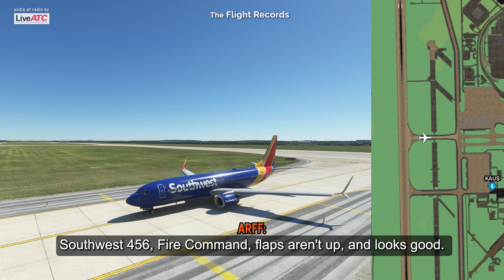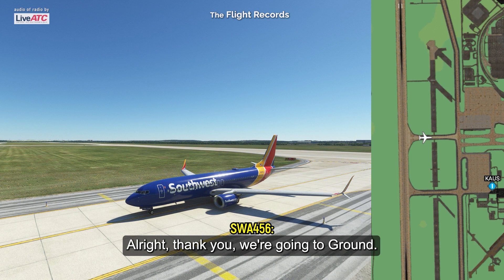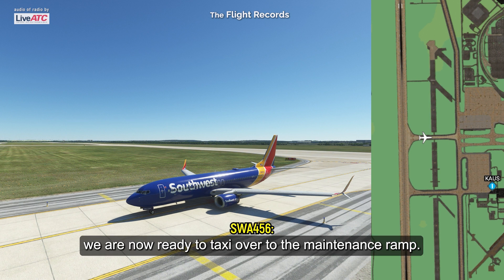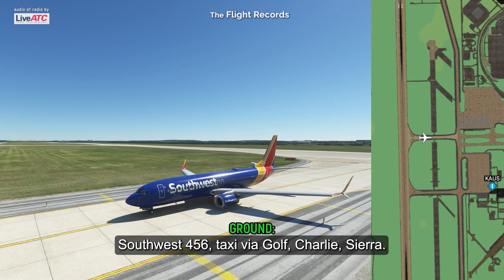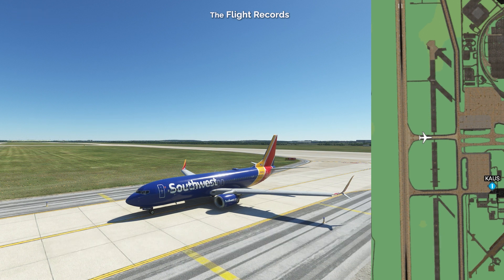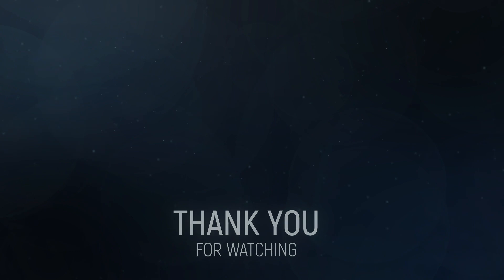Southwest 456, ARFF command — flaps are up, it looks good. All right, thank you, we're going to ground. Ground, Southwest 456, we are now ready to taxi over to the maintenance ramp. Southwest 456, taxi via Golf Charlie Sierra. Golf Charlie Sierra, over to the maintenance ramp, Southwest 456.